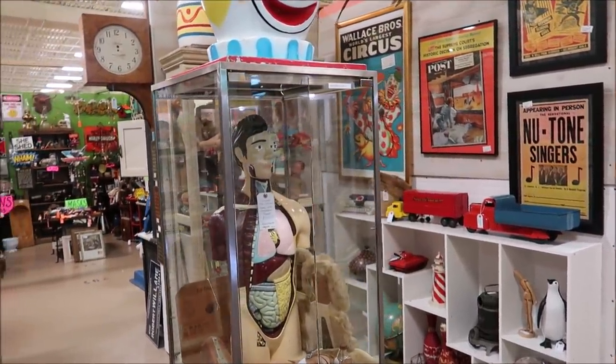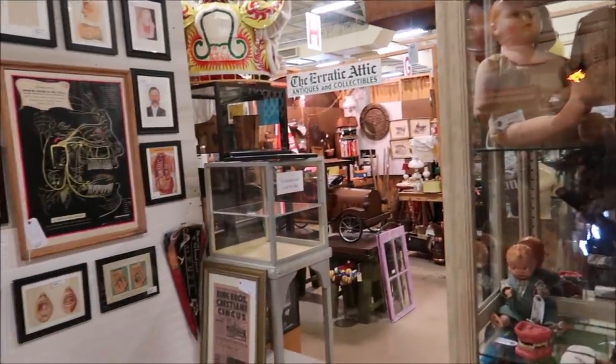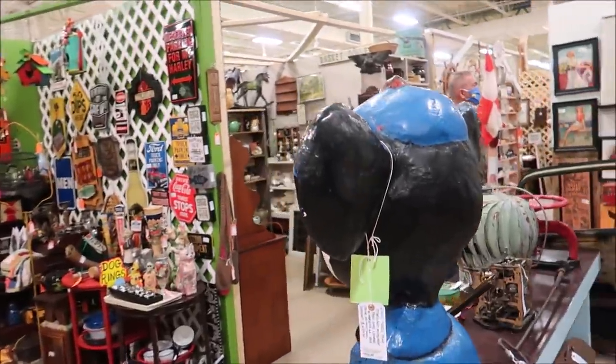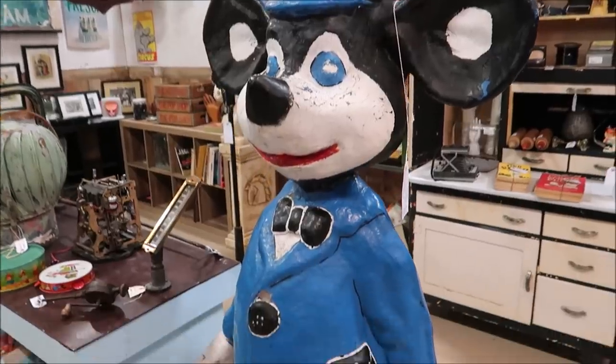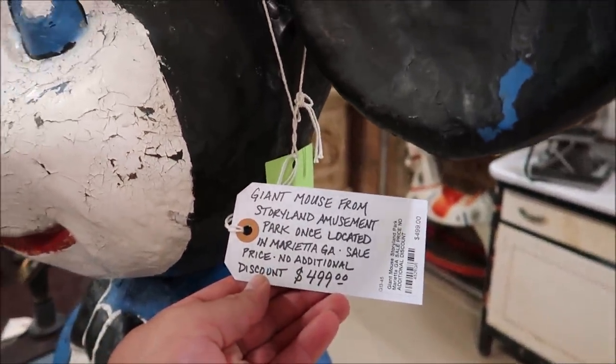This section looks pretty amazing — wow, look at all the nifty items. It's like circus themed, and human anatomy also — it's a little strange. What is this? It's a Giant Mouse from Storyland Amusement Park, once located in Georgia — $499. That's a really cool find, actually. And with that, I think I am done. I hope you guys enjoyed this video — please give it a thumbs up if you liked it. If you want to come check it out, I'll put the address in the description below. I'm leaving with my All-Star Movies Fantasia picture — I really liked that, I thought it was a great deal. Hope you enjoyed the video. We'll see you next time. Bye!